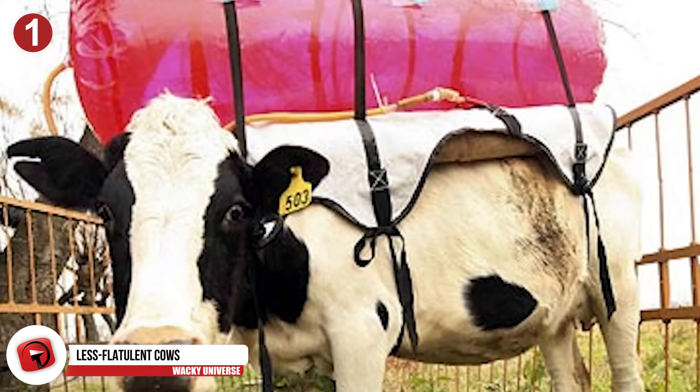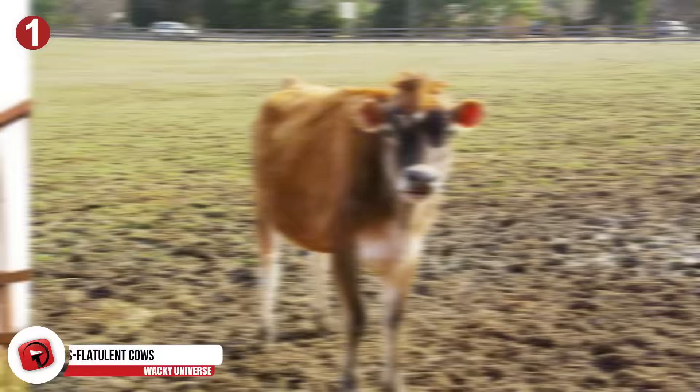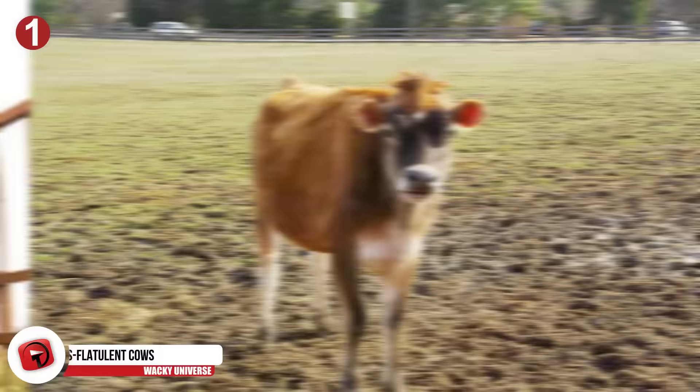Number 1: Less flatulent cows. You might have heard that cows produce an excess of methane, which contributes to the dangerous greenhouse effect. It's hard to make cows stop producing methane since they're some of the most populous domestic livestock in the world, and it's a natural part of their digestive process. Until we genetically modified cattle to produce 25% less of the bacterium in their digestive tract that creates methane gas — basically, we made cows fart less.